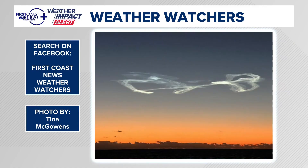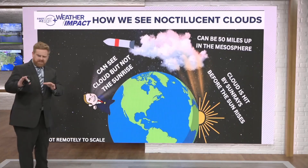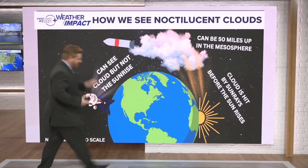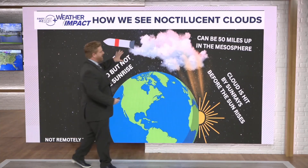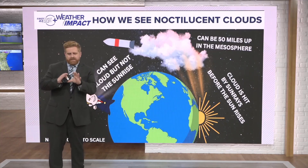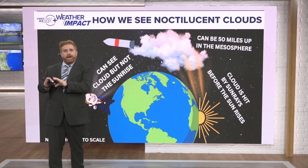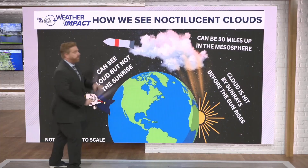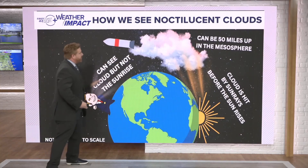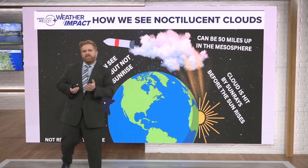But what exactly is happening here? I made this crude but simple graphic for you. Basically, when the rocket takes off, it goes over the horizon and leaves behind that cloud. When this takes place just prior to sunrise, the sun rays are hitting that cloud before the sun actually rises.